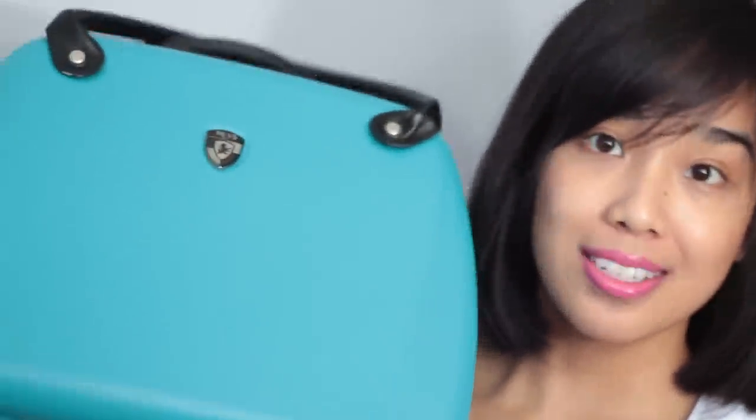Moving on to this little guy. This is actually a beauty case — that's what it's called — and it's also from Haze. It's part of a set that came with my carry-on luggage. I'm going to show you what I keep in here, and this is basically where I keep all of my beauty products, so a beauty case is quite an appropriate title.